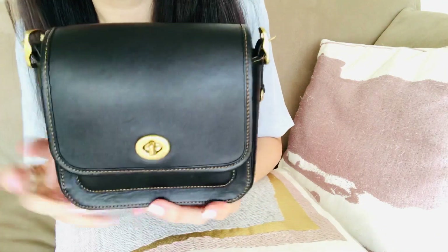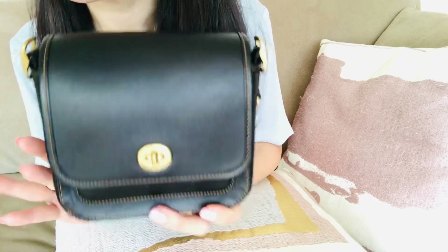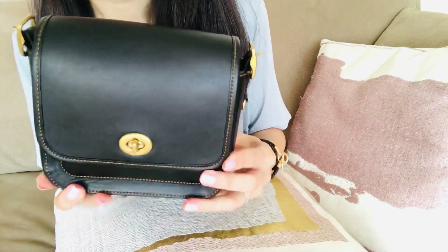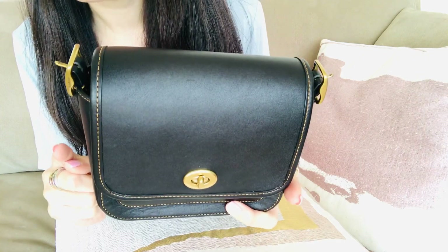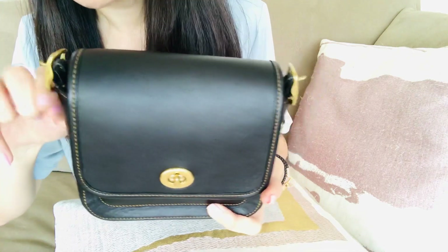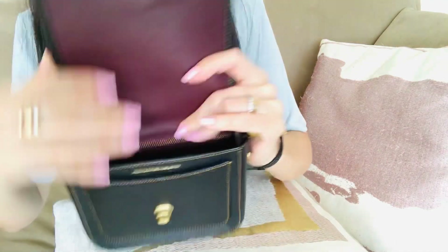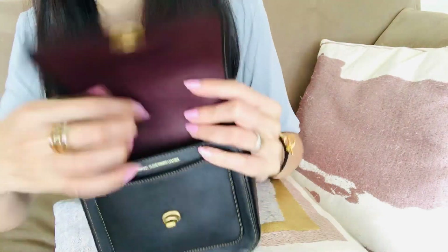So the good news: there is a new bag that Coach recently released, and I think one of the colors is already sold out so I want to quickly share it. It's called the Kips crossbody bag. I measured it based on the dimensions online — I don't own it — but it seems to be a little bit longer and a little bit shorter compared to this bag, so it's going to be kind of like an envelope shape, a little bit shorter in height, and the depth is going to be a little more narrow. But it has the same glove-tanned leather and similar interior, maybe not as many compartments.